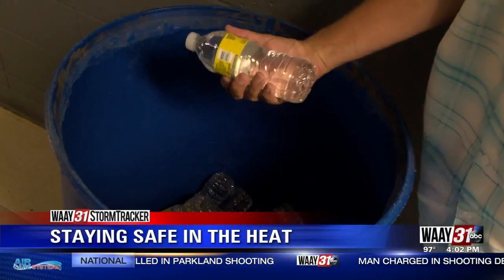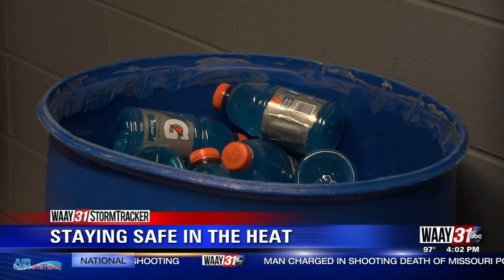Well, Dan, the main thing you can do to prevent both of them is just to carry around one of these and stay hydrated by drinking water. Sports drinks are actually even better because they have electrolytes in them. And out in this heat, you are losing a lot of salt and a lot of fluids. So by hydrating, you can actually help prevent heat exhaustion, which is usually the precursor to heat stroke.